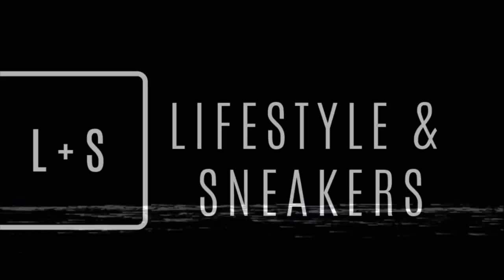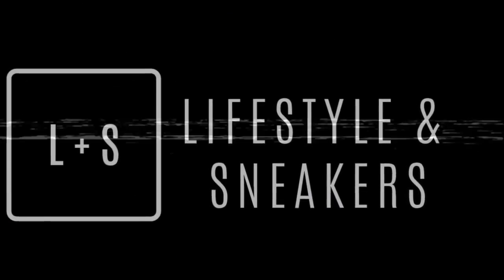What's up YouTube, this is Manuel and welcome to another video of Lifestyles and Sneakers. Today we are featuring the top 5 sneaker releases for the first 15 days of April, so let's go.